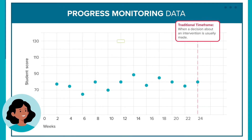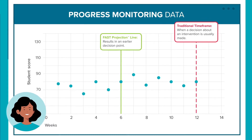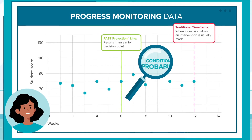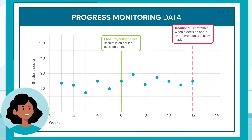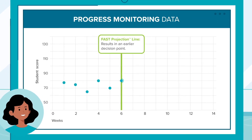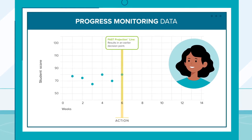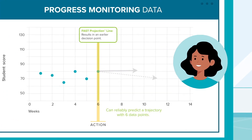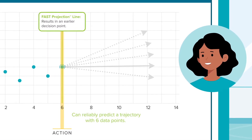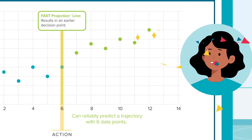Illuminate Education's patent-pending fast projection line is the only progress monitoring tool to solve this problem. Using groundbreaking research on conditional probability, our technology enables educators to make instructional decisions six weeks earlier than traditional methods. That means educators using the fast projection line can realize the potential of six more weeks of individualized instruction, empowering educators to accelerate learning for each and every student.